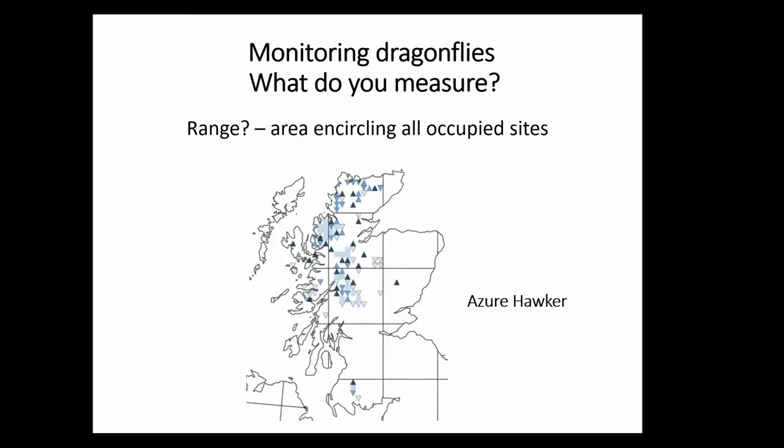We can also look at range, and we can do that rather crudely by drawing a line around the extreme areas occupied by, in this case, the Azure Hawker — although those southern range records may no longer be present. The idea is that you create an area and try and measure it. So that's one way you can measure the range, perhaps slightly more usefully than just simple numbers of hectares on a map.